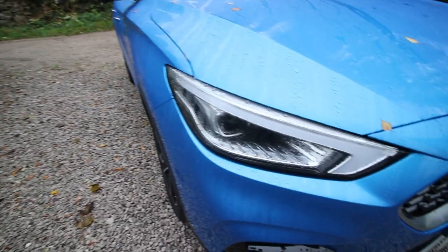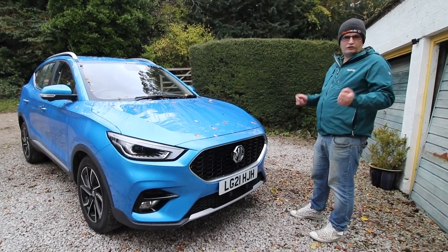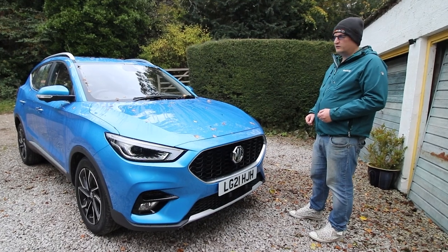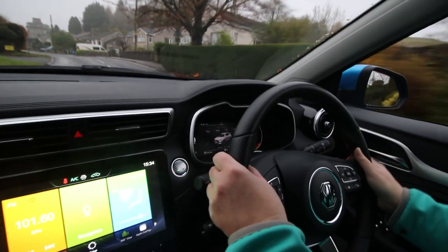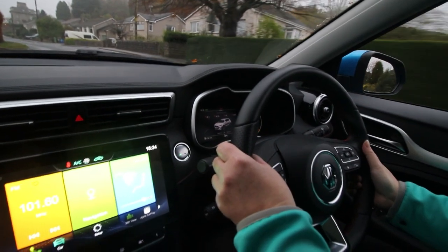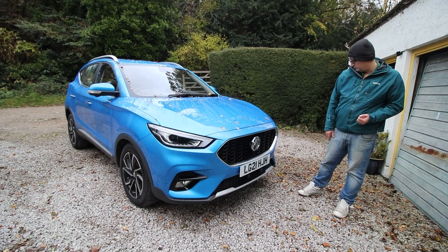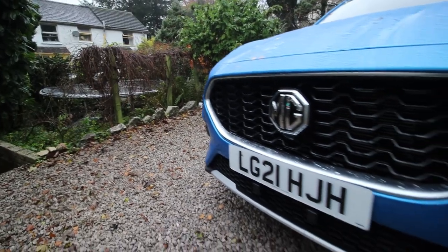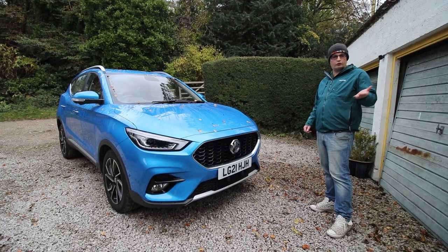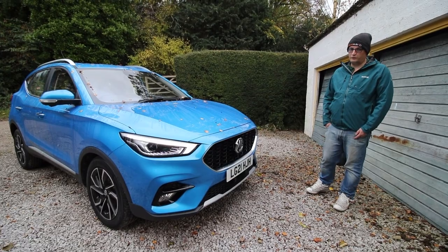Now, the one thing about the petrol variants is you don't get MG Pilot that you see on the ZS EV. But you do get things like cross-traffic monitoring and collision detection. There's a prominent MG badge and a big grille with some rather aggressive looks. A lovely touch is the brushed effect around the grille. You've got automatic lights, rain-sensing wipers, but one thing you don't have is front parking sensors.